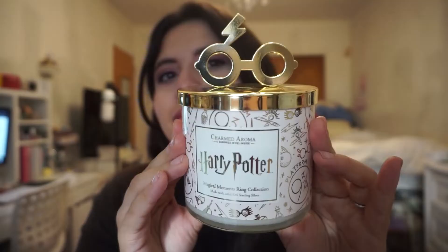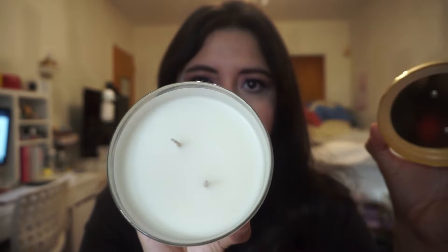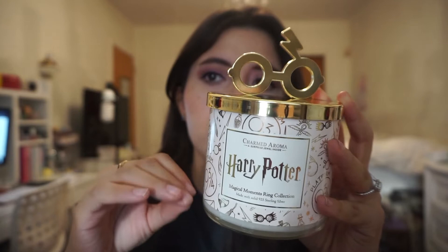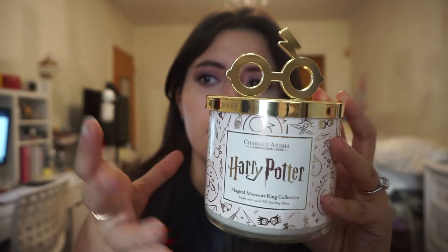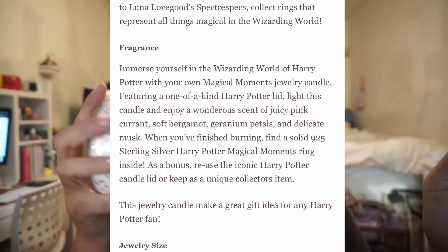The first one is the Harry Potter Magical Moments ring collection. It's made with solid 925 sterling silver and features Harry Potter's glasses on the top — it's very cute. They also have a golden snitch version, a mug version, and reusable tins with a decorative purpose. This one is plain white. I really wanted the love potion. Also, you have to choose your ring size when placing an order — I'm a size six. It's a very light floral scent, not very strong.